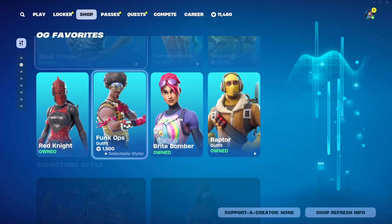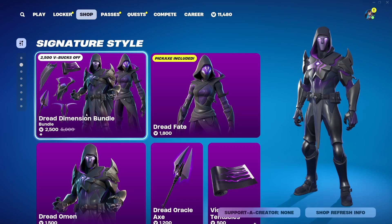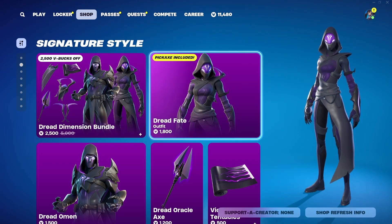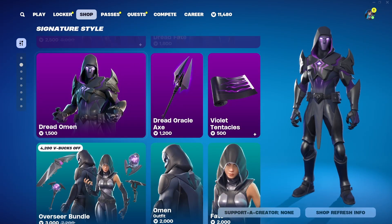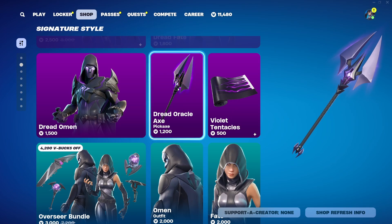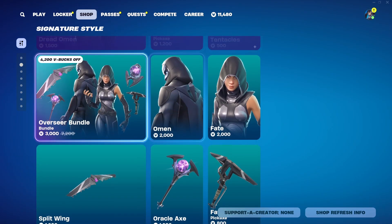We of course have all the OG favorites still here, probably going to be rotating for a little bit. We also have the Dread Dimensions bundle — the Dread Fate outfit at $1,800 V-Bucks, it's a really clean looking one. The Dread Omen outfit at $500 V-Bucks also looks very neat, as well as the Dread Oracle Axe at $1,200 V-Bucks, and the Violet Tentacles Wrapping at $500 V-Bucks. You can buy everything else separate.